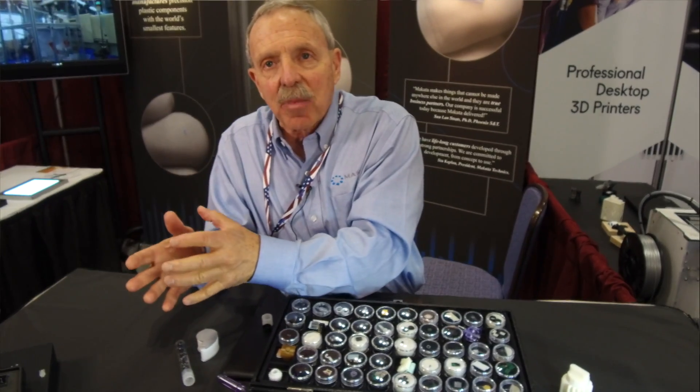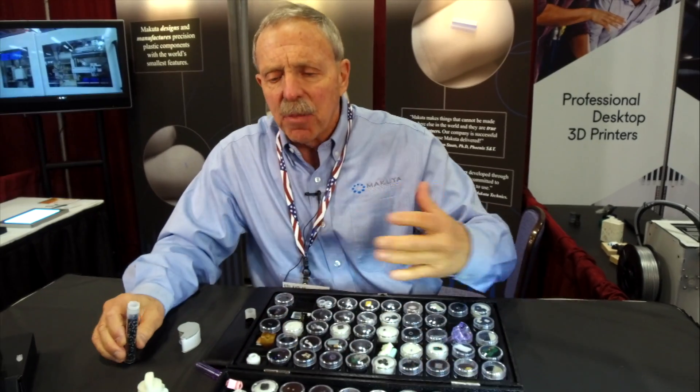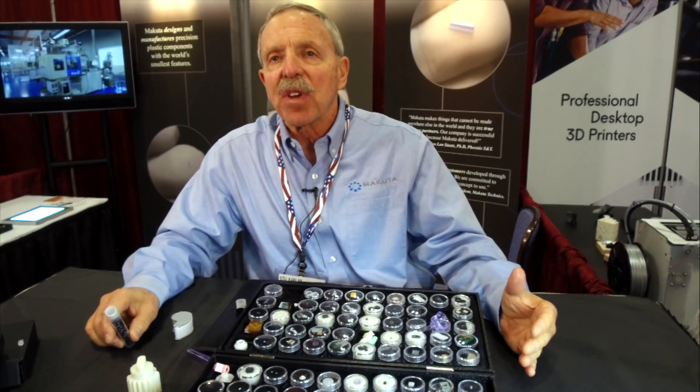We start with the concept and go all the way through from prototype to production. Materials that we use include any engineered resins — from polycarbonate up to custom materials like PEEK or Vespel. Vespel runs at about 430 degrees centigrade. Varieties of materials for varieties of industries.